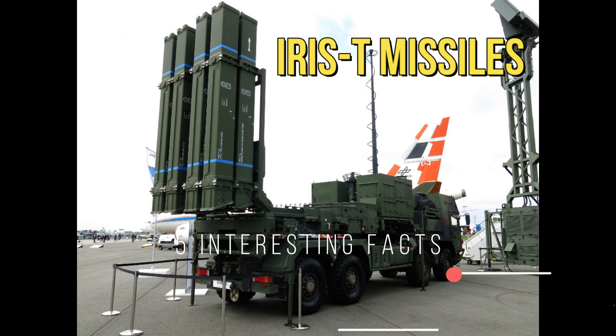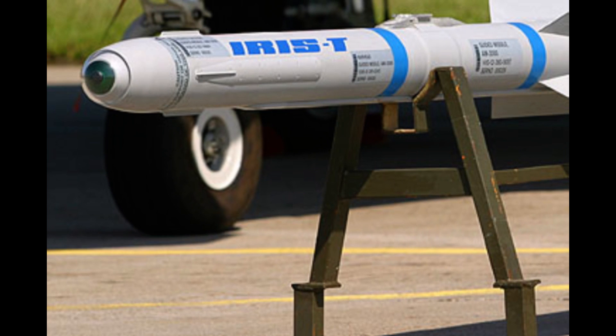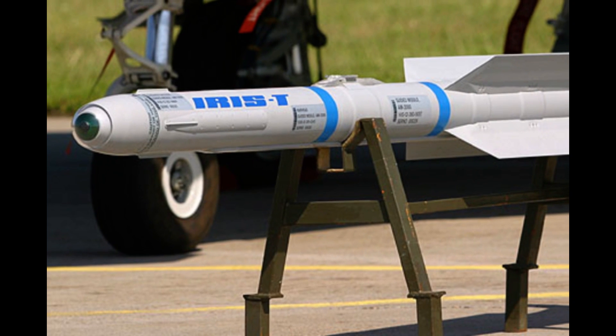Now let's get right into it. Fact 1: Air-to-Air and Surface-to-Air. The IRIS-T air defense missile system is very versatile and interesting. Unlike other defense systems where it's either surface-to-air or air-to-air, the IRIS-T is actually both.